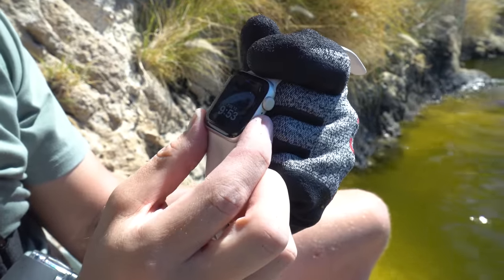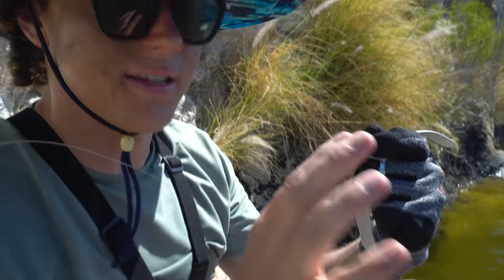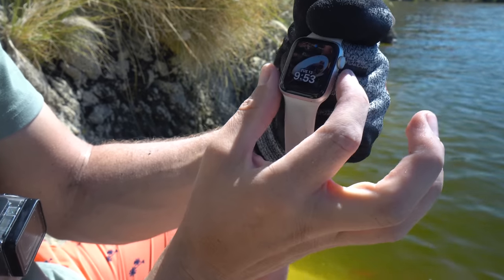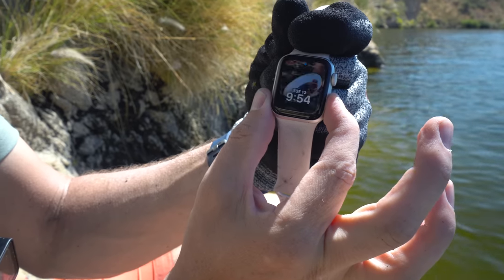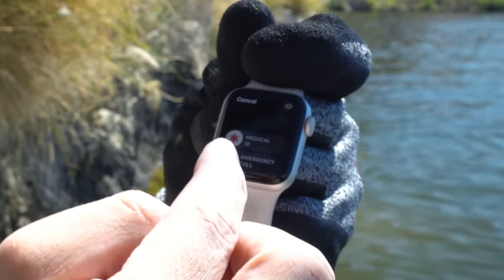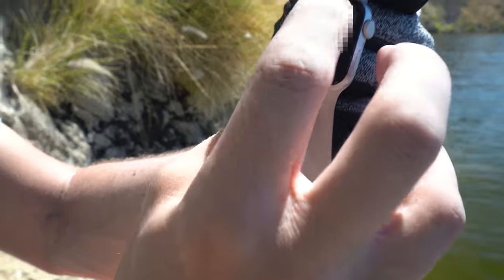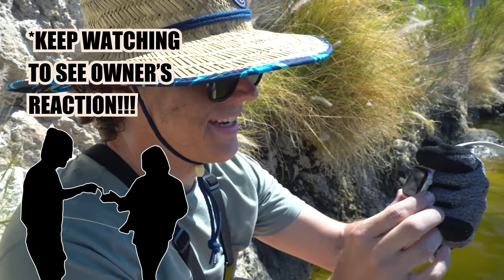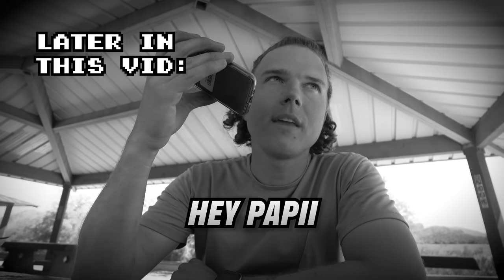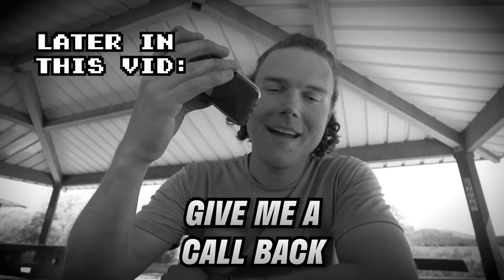There's a passcode — dang it. This is going to be difficult to find the owner. Unless — let's see if we hold this down. Yes, there's a medical ID! That means I can get their contact information. There's the phone numbers, guys. I'm getting this back to the owner today. Keep watching to see me call the mom or dad — the owner of this watch. Hey papi, I am a guy who just found your girlfriend's Apple Watch. Give me a call back, I want to get it back to her.